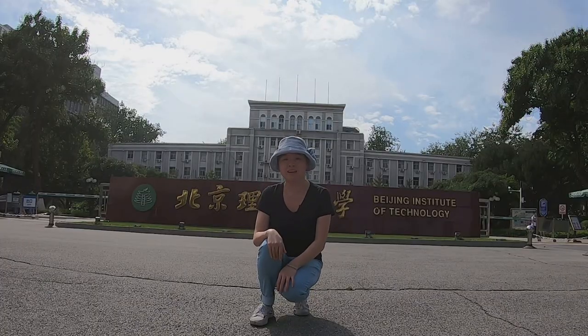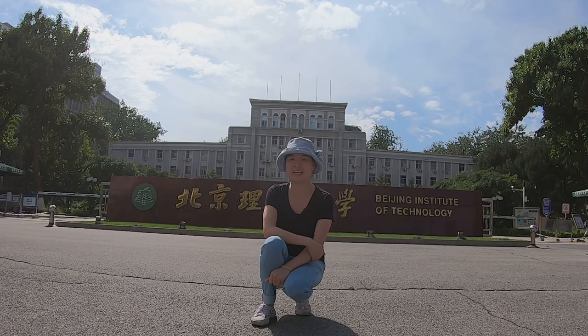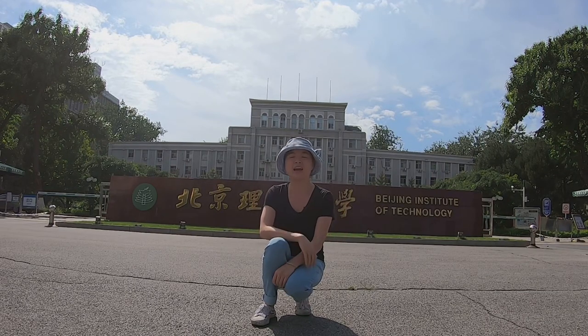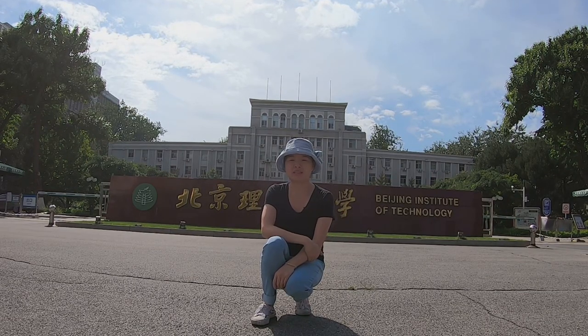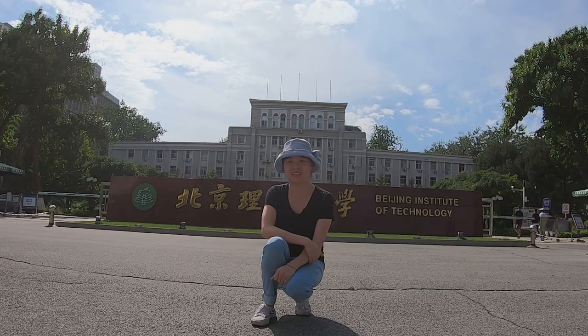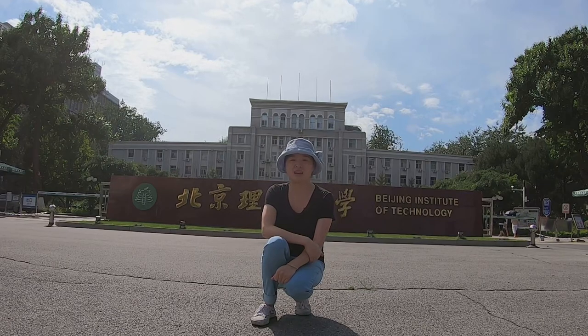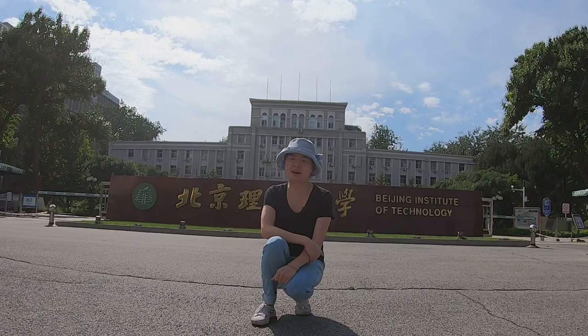Hello everyone! Welcome to Lina's Chinese University Tours. Today I'm going to Beijing Institute of Technology, which is behind me — I'll call it BIT for short. So what if we change the B to M? Yeah, it reminds me of MIT, right? So I think maybe they want to be the MIT of China.